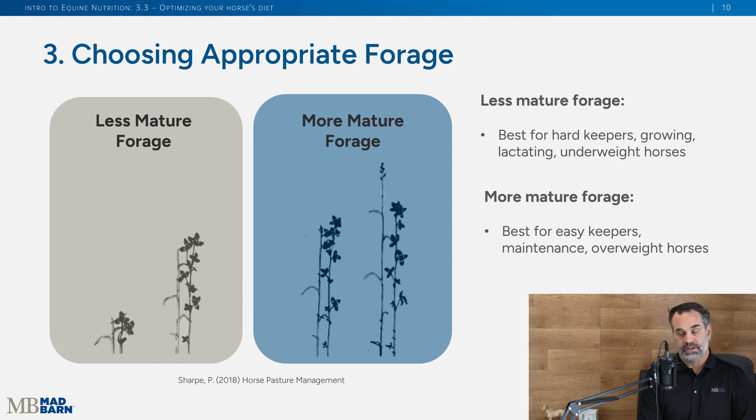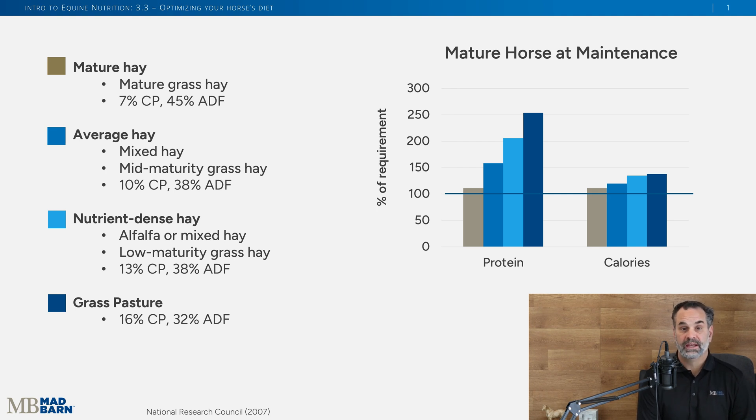When choosing forage, harder keepers, underweight horses, growing horses, or lactating broodmares do better on younger, more nutrient-dense forage. Easy keepers or horses that need to lose weight do better on mid-to-later-stage forage. Looking at this in graph form, we have four types: mature hay at seven percent crude protein, average hay (younger mid-maturity grass or mixed hay) in between, nutrient-dense hay or alfalfa at thirteen percent crude protein, and pasture grass at sixteen percent crude protein.